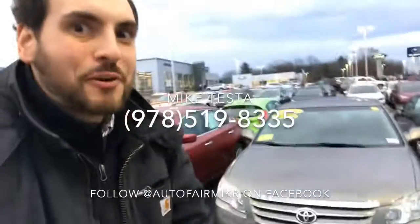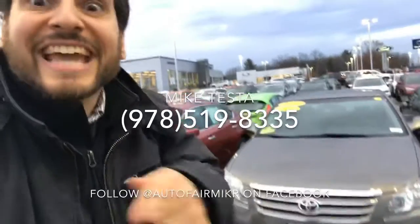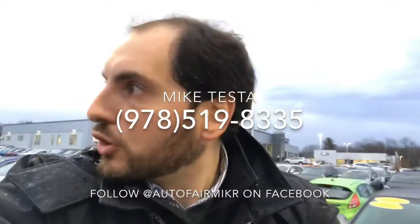Call me Mike Tester from AutoFair Subaru. You want that Toyota Avalon? Get it while it's hot. Can we get a fire graphic?